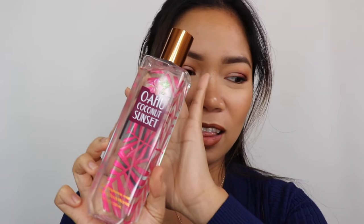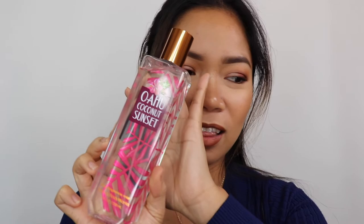Last one — the Bath & Body Works Wahoo Coconut Sunset Fine Fragrance Mist. I'm a coconut-scent addict so of course I grabbed this. It smells like Hawaii — tropical and amazing. That's everything in my haul, which is my biggest one ever. I've been collecting since September. If you liked this video, please give it a thumbs up, subscribe if you haven't already, and I'll see you in my next one. Bye!